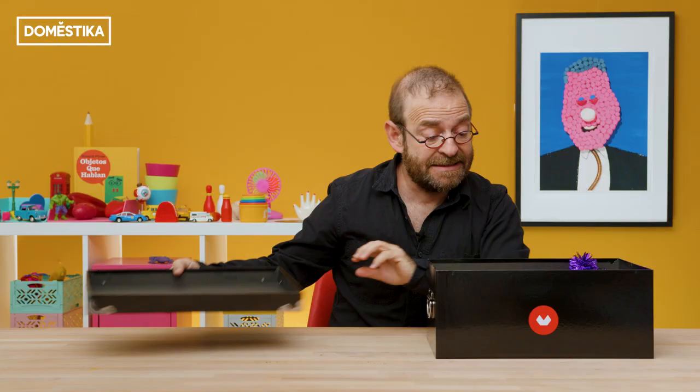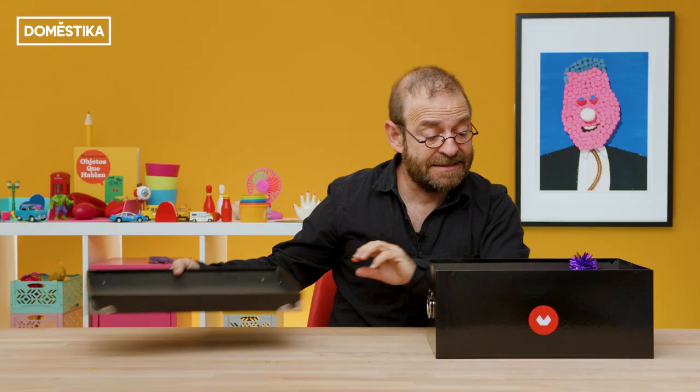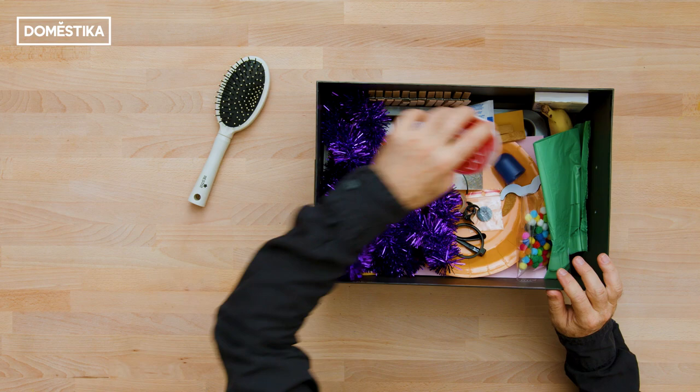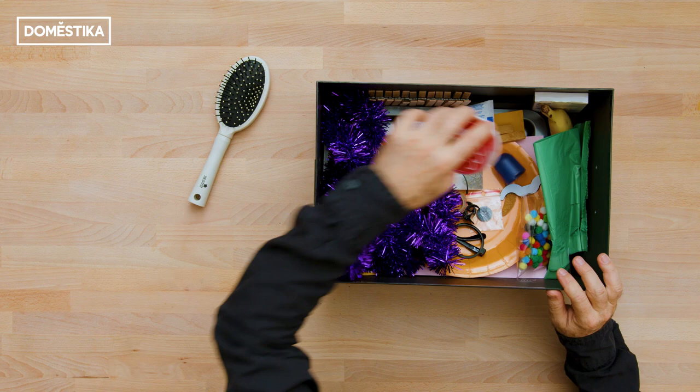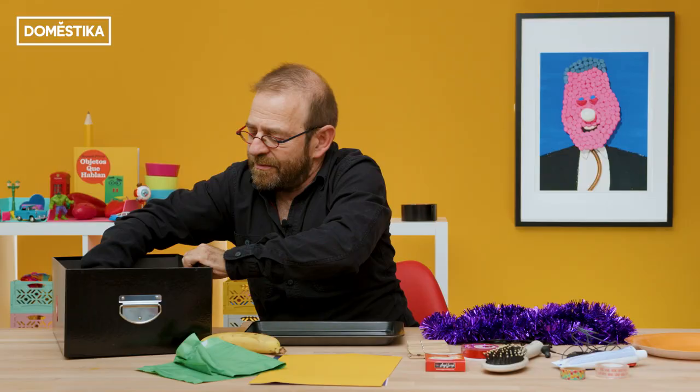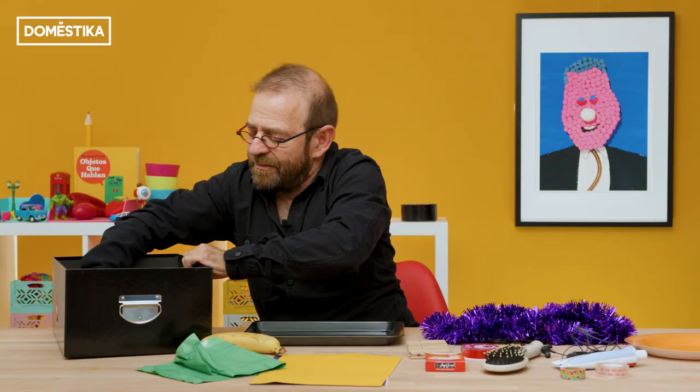Let's see what's in here. Okay, all right. What?